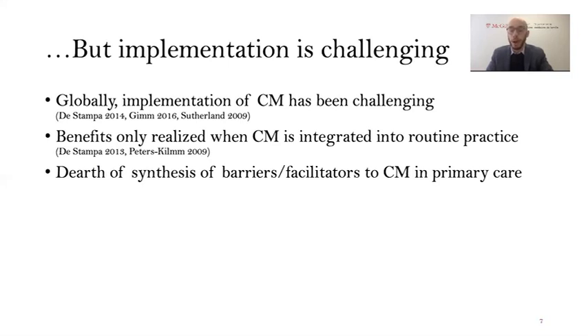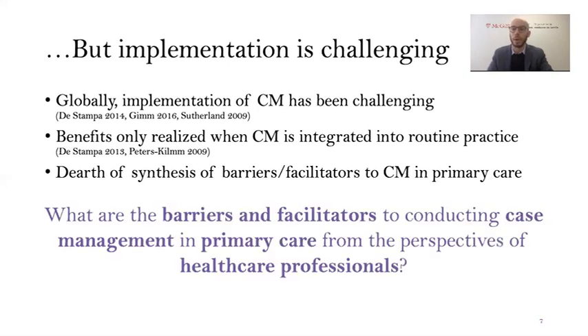This problem has been studied in the past, but there remains a relative dearth of synthesis of the barriers and facilitators that exist in case management in primary care. What we really want to know is why would or would not case management be able to function in a primary care setting around the world. The research question we're asking is: what are the barriers and facilitators to conducting case management in primary care from the perspectives of healthcare professionals?